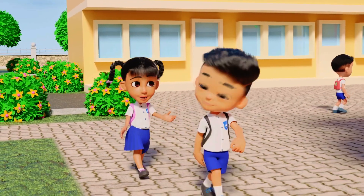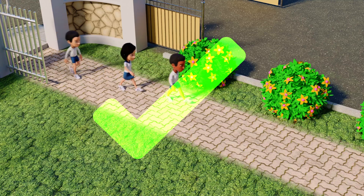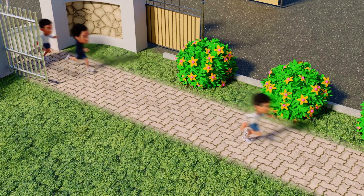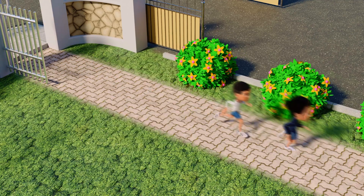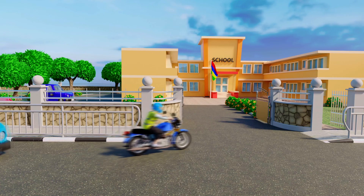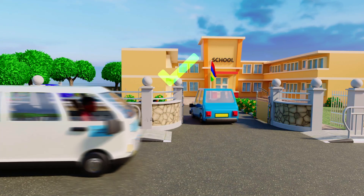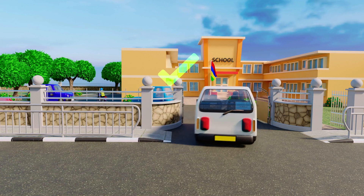Yes, you are right. We should walk in a file and we should not run or push other children. The big gate is used by cars, vans, and other vehicles. Yes, this is known as a driveway. We should always keep away from the driveway.